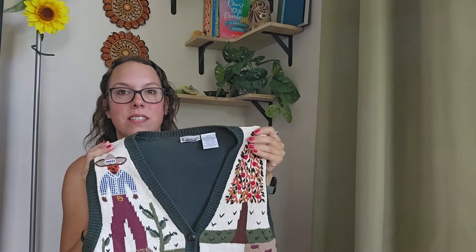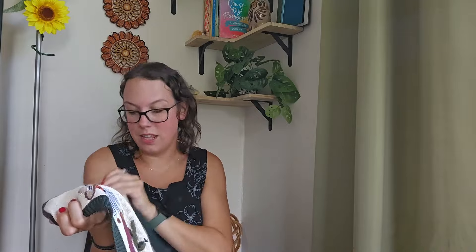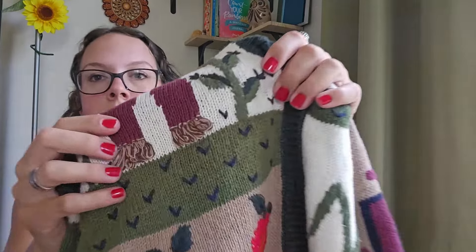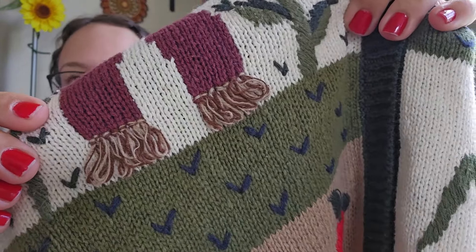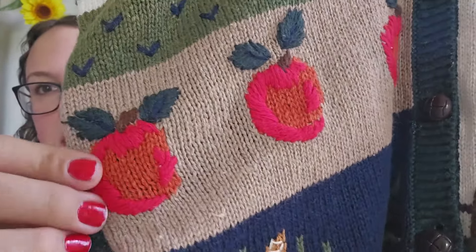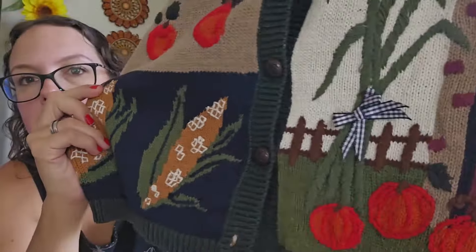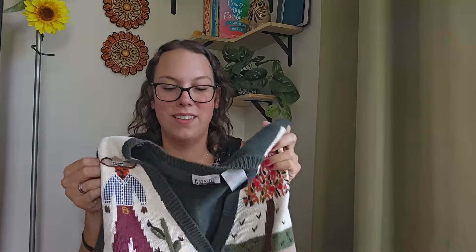Because it is flawed and doesn't have those two buttons, I'm going to list it closer to $30. I still think this is going to do well — somebody could easily fix that. And there are pops of 3D details in this: look at the feet of the scarecrow with the 3D embroidery. There's a little bow. I'm just so obsessed with this.